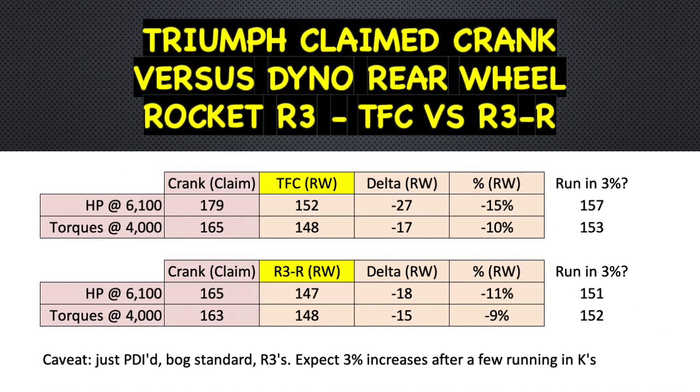The bottom line is the Triumph Factory Custom is putting out another six horsepower and one pound-foot of torque over the standard Rocket 3R — not a vast difference when you're talking 150 horsepower or thereabouts. Overall, some big numbers from the 2020 Triumph Rocket 3, and seat-of-the-pants having ridden it briefly, that seems about right. Please let me know in the comments what you think. Thanks for watching — I hope you'll subscribe to the Ride On channel. Ride often, ride carefully, ride on.